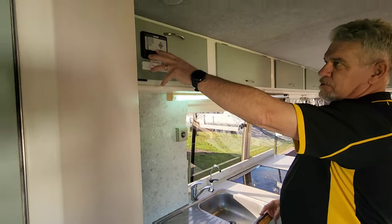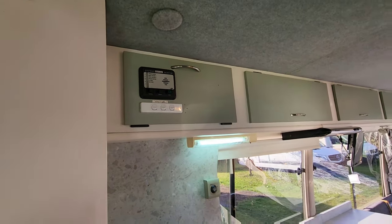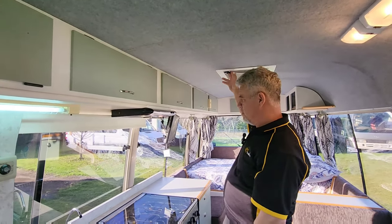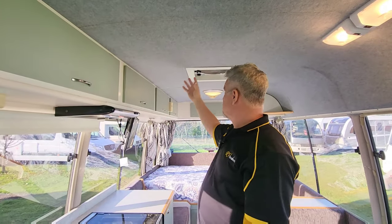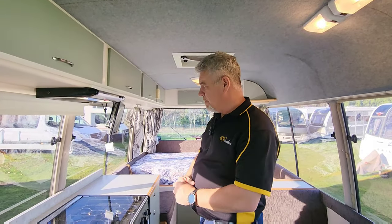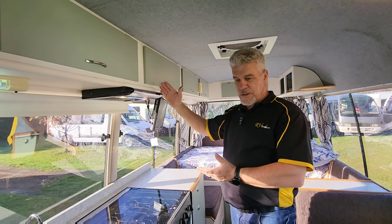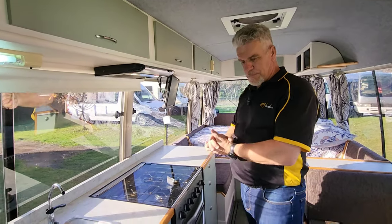Over here you've got the monitor for the black water, gray water, and all the vent fans. These fans are really good and quite expensive to install. Most motorhomes just have a basic vent, but this one has an extractor fan that can also draw air into the motorhome. There's also a Dometic extractor fan with a light over the cooktop.